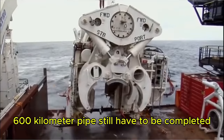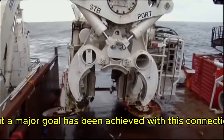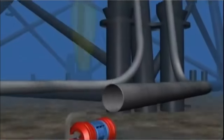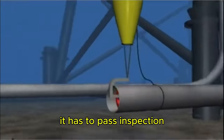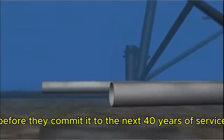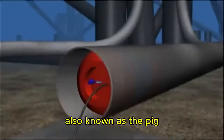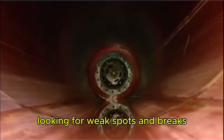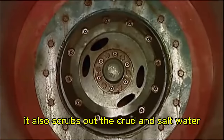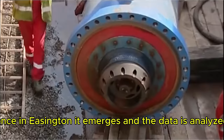600 kilometers of pipe still have to be completed, but a major goal has been achieved. Now that the pipe has been sealed and connected, it has to pass inspection before being committed to 40 years of service. This is done with the Pipeline Internal Gauge — the PIG — which makes the epic journey through the entire pipeline looking for weak spots and breaks, and also scrubs out crud and salt water. Once in Easington, it emerges and the data is analyzed. The pipe passes inspection.